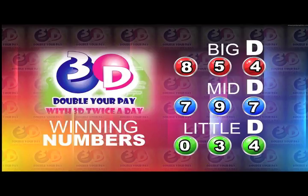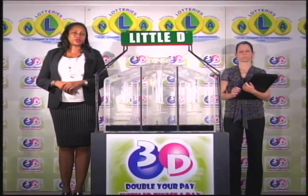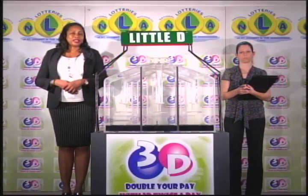And the little D winning number: 0, 3, 4. I'd like to thank you for playing 3D and remind you our next draw is tomorrow at 2. Remember, you can double your pay with 3D twice per day. Stay tuned for the Play 4 draw.